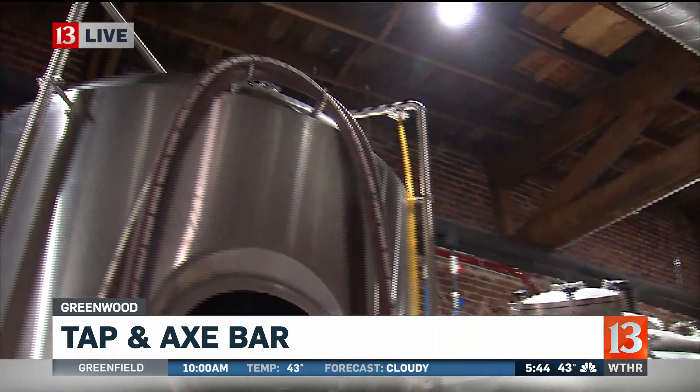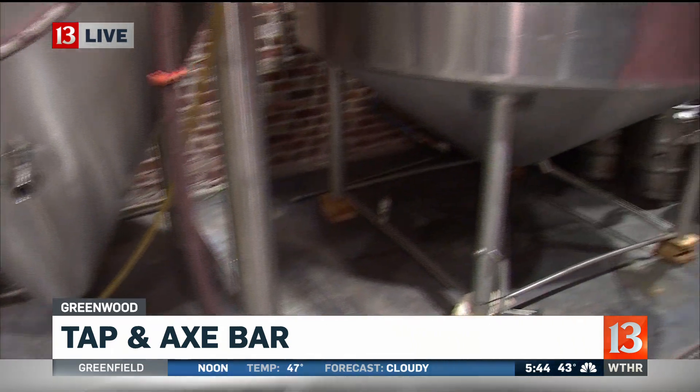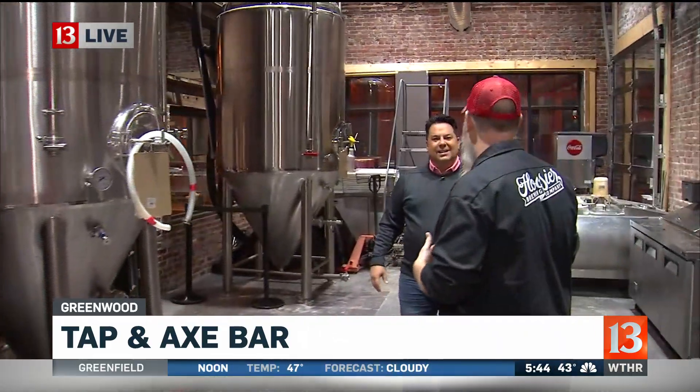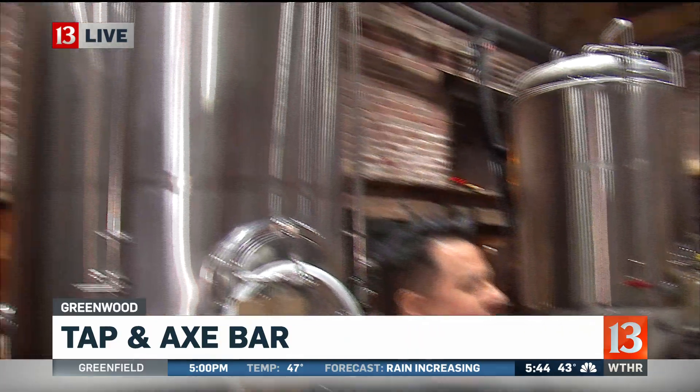There's over $100,000 worth of equipment here — a good investment. Lots of volume too. Each one of these, you can put about 40 kegs worth of beer at a time. Then in a couple of weeks, they're ready to start packaging and put on tap for customers.